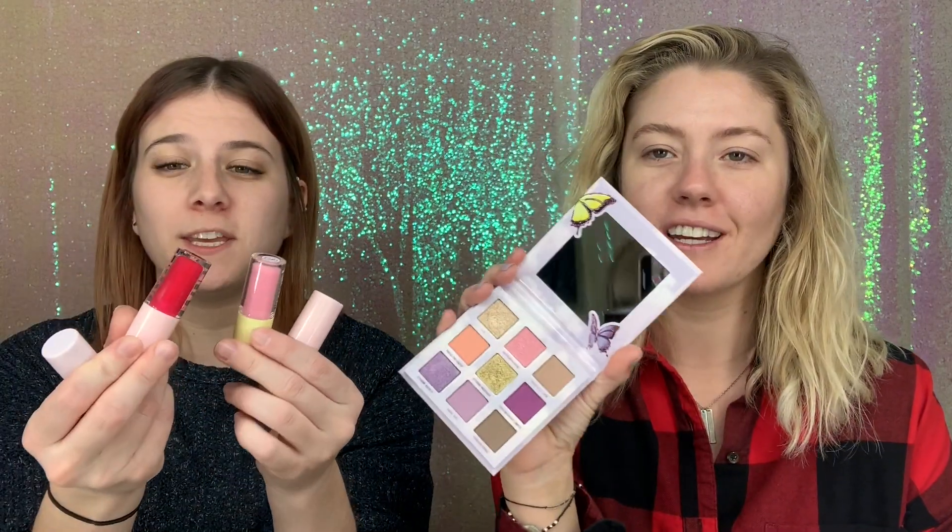Alright, what's up guys, we're back! We have so much new stuff. We have the Stormy collection, we have the Alien palette, a bunch of new Kylie lipsticks, all of the Stormy glosses, stuff from Beauty Bakery, stuff from Fenty, new brushes, new Glossier products — we went all out. Taylor's gonna use the Stormy collection, I'm gonna use the Alien palette and we'll see where it takes us.